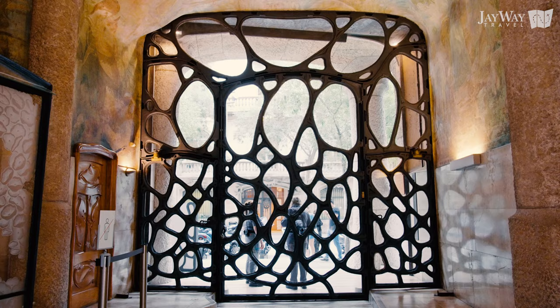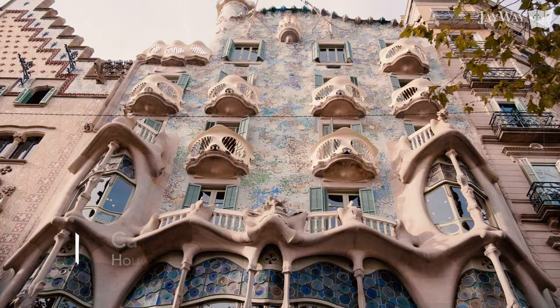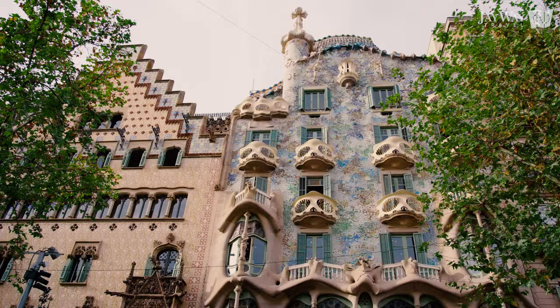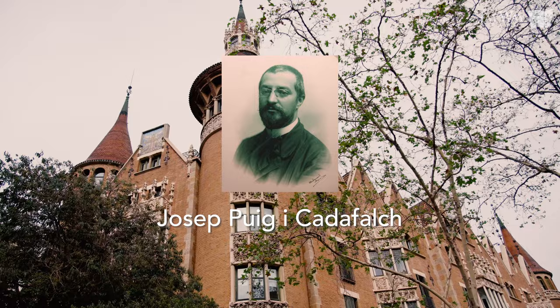Just three blocks down from Casa Milà is the so-called block of Discord, a block of Modernista buildings sharing the same facade. The most colorful of them is Gaudí's Casa Batlló, another former family house with beautiful interiors and rooftop views. The next-door Casa Amatller is also worth a mention and a quick stop, having been designed by the third most important Modernista architect, Josep Puig i Cadafalch.